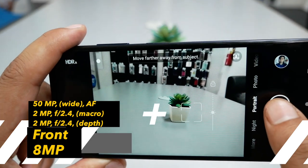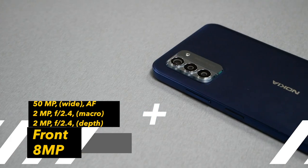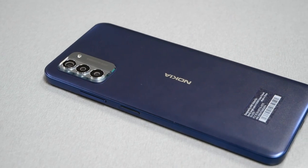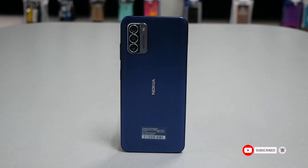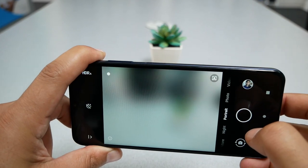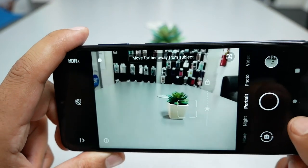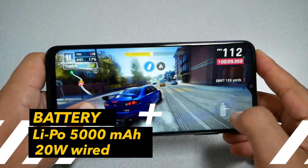The main camera sensor is 50 megapixels with a wide lens and AI processing, which seems very promising. The second camera is a macro lens, and there is also a depth sensor — total of three cameras on the back. The phone can record video at 1080p at 60fps, which is a plus because many phones I've reviewed this year couldn't do 60fps. The front-facing camera is 8 megapixels, recording at 1080p at 30fps.